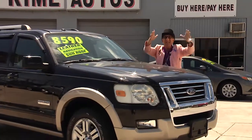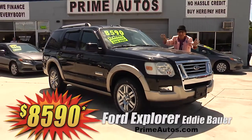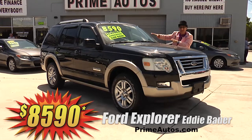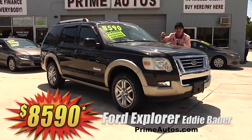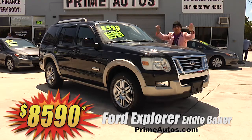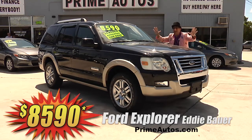Everybody loves Ford Explorers, especially when they're totally loaded Eddie Bauer editions like this Black Beauty with premium leather, touch screen navigation, moonroof, alloys, and so much more. You can get it all for only $8,590.